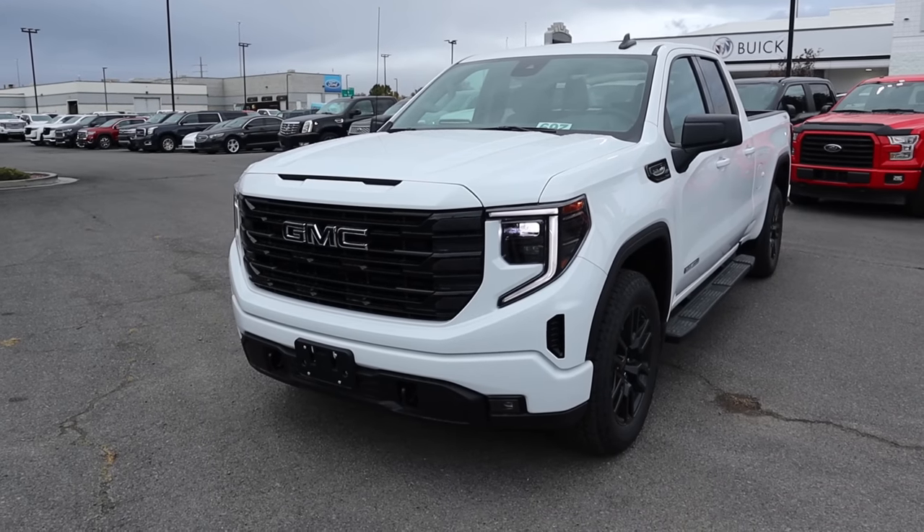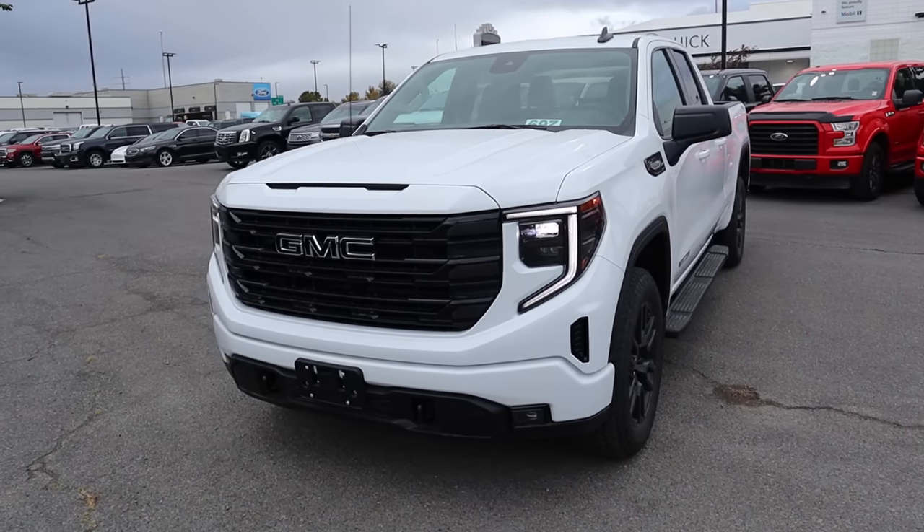Before I go over the front end, I do want to mention, if you want to see more videos just like this, I recommend you subscribe because I post content every single day.